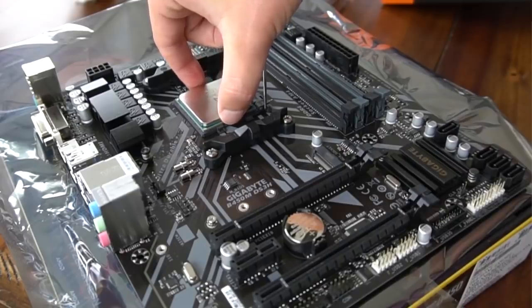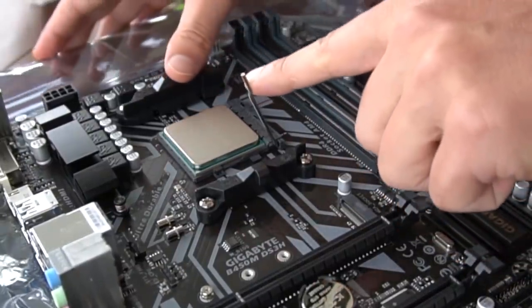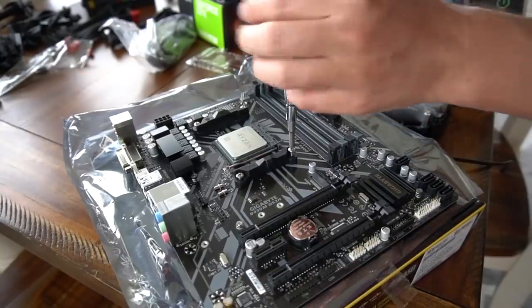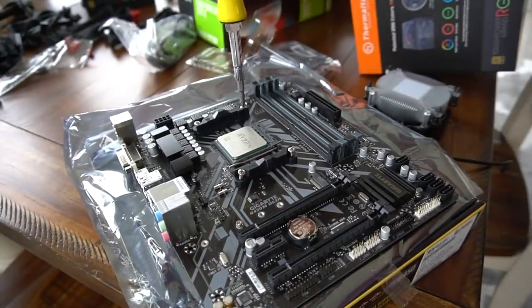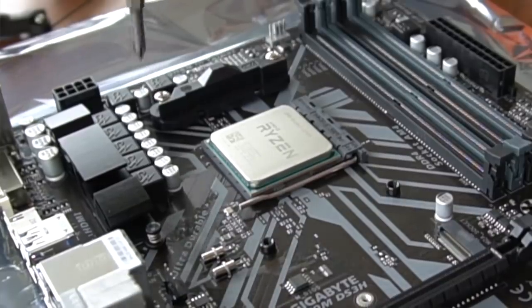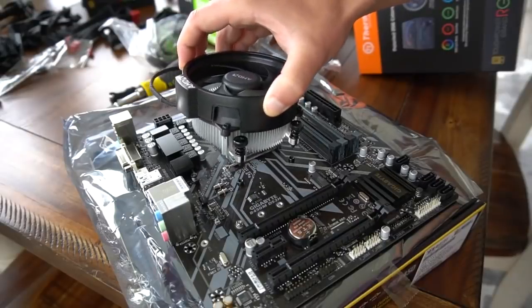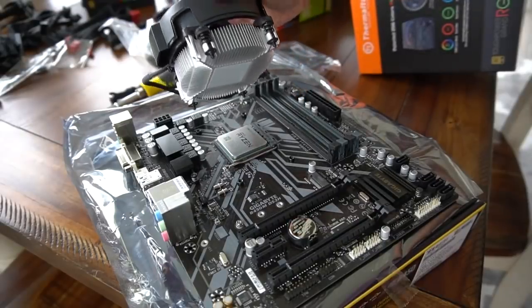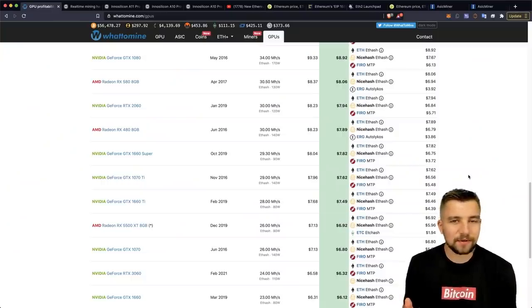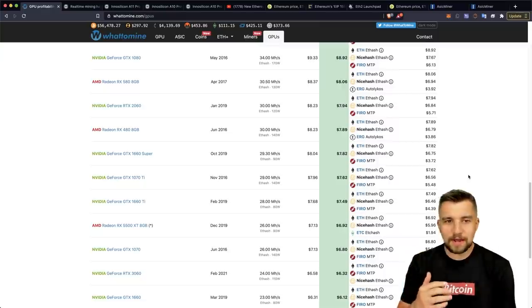Absolutely insane. If you've got graphics cards, custom computer hardware right now and you're not putting it to use, you're literally just missing out, wasting money, throwing it away. Money that you can make without doing anything that you choose not to make is the same as just throwing it away. As far as I'm concerned, you don't even have to like cryptocurrency — go ahead, mine it, turn it into dollars and get yourself a free lunch.